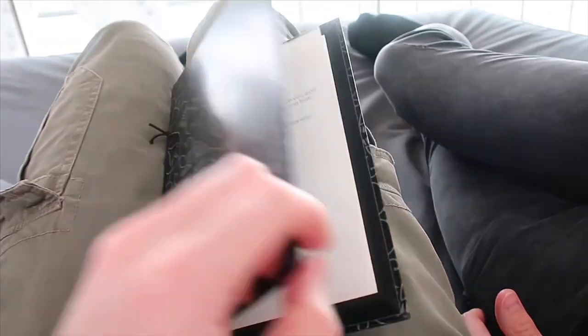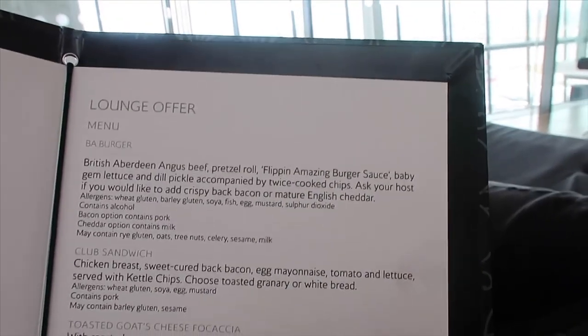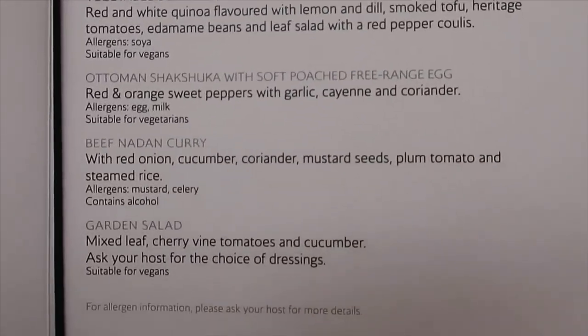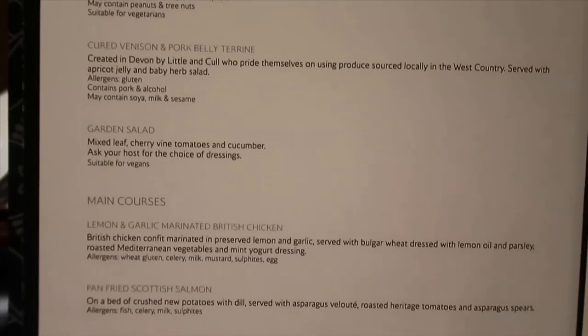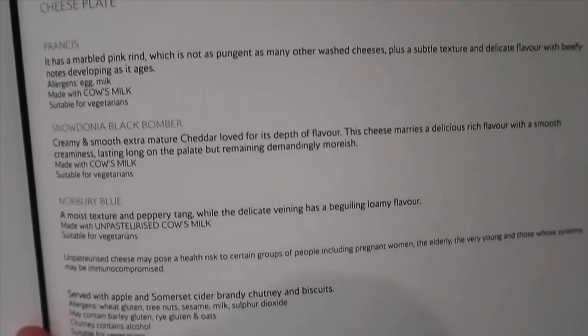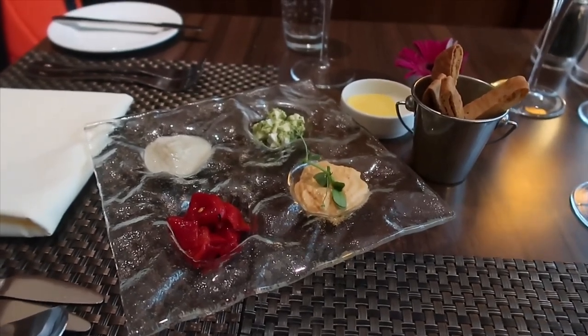I recommend definitely booking before you fly because on the day if you turn up you're unlikely to get a slot. On the terrace you can order some food if you get hungry. If you don't fancy anything on the a la carte menu, you can order from this menu and still have it sat down in the Concord Dining Room. We've come back round to the Concord Dining to have a little snack before we board, and we got the Meze platter.